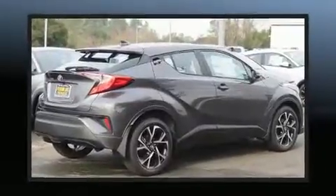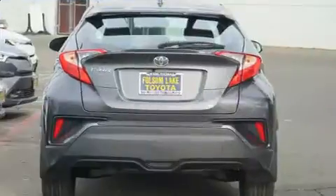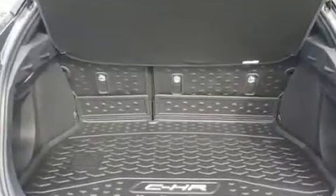Top features include air conditioning, variably intermittent wipers, lane departure warning, remote keyless entry, and one-touch window functionality. Audio features include an AM-FM radio, steering wheel mounted audio controls, and six speakers providing excellent sound throughout the cabin.